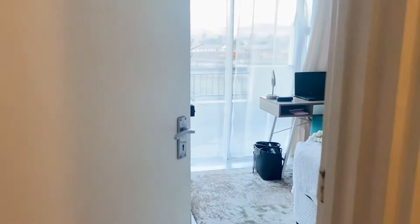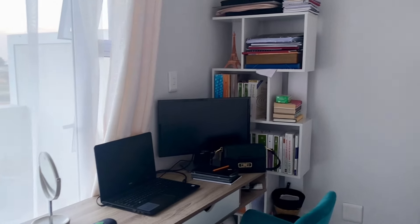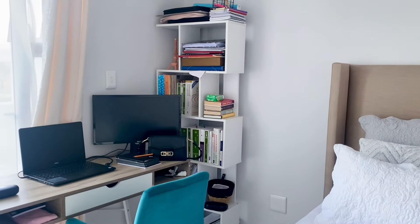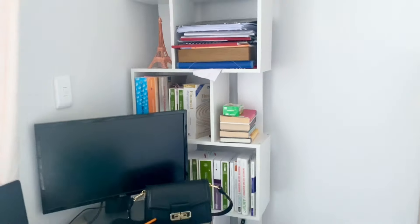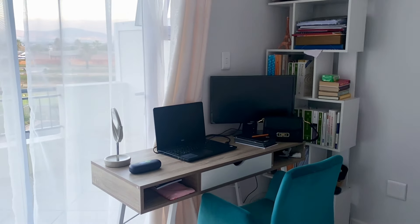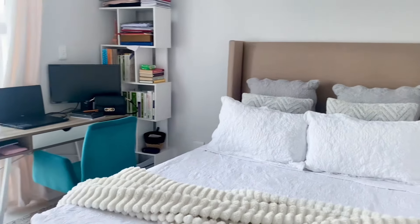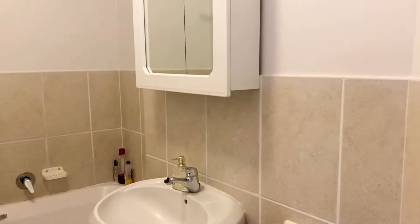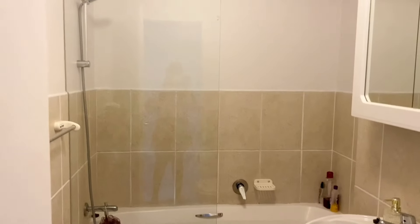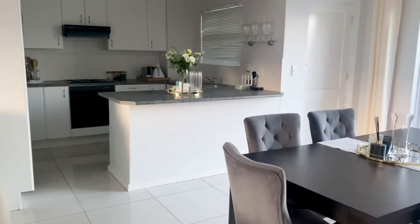Now we go into the guest bedroom slash office slash study. On the bookshelf you'll find all my IFRS textbooks — my accounting friends will know these all too well. There's a desk, a chair, a monitor, and a bed for whenever I have guests, which comes in pretty handy. The other bathroom has a bath with a shower overhead. The finishings are old but I'm not in a rush to redo this one since I don't use it often.